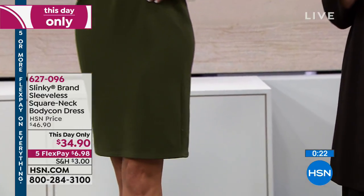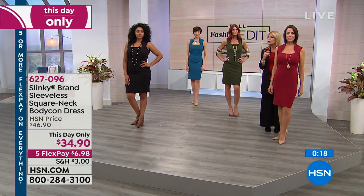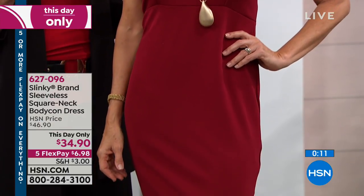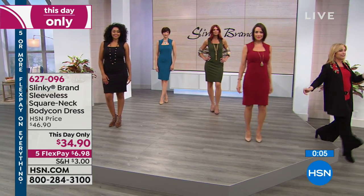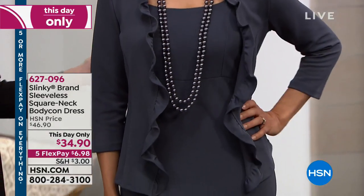You're seeing Donna in the merlot — we're calling it burgundy. Just think for the holidays coming up: that perfect dress for entertaining, stretchy, comfortable, easy. And then the last one is charcoal — you can see that live, and she's added the matching ruffled jacket. How cute.